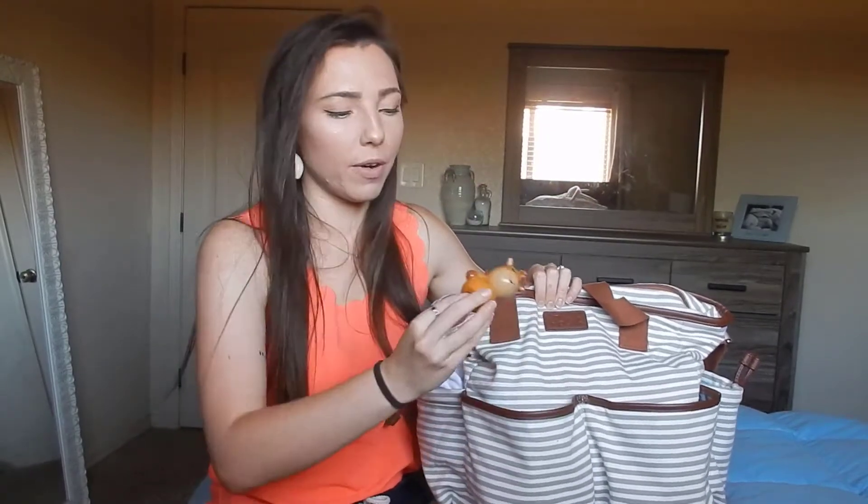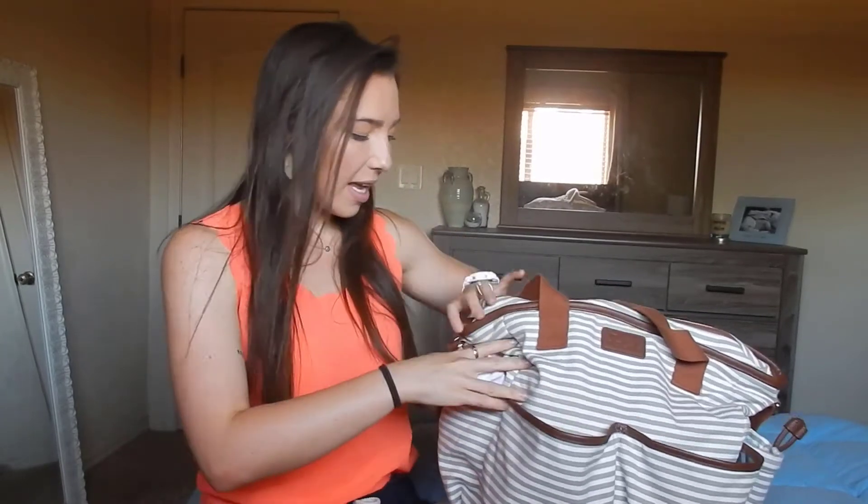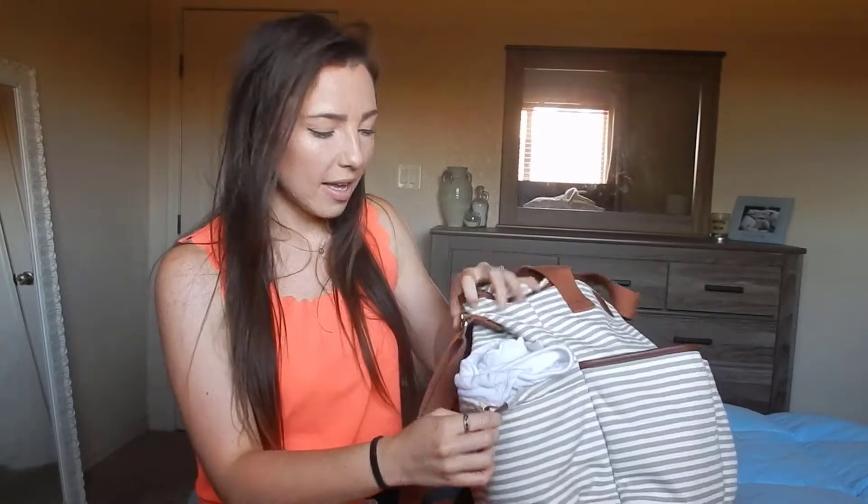In these front two pockets I have just a few things. In this one I have her after-bath comb and a little brush — we got this from the hospital — and then a little washcloth that we'll use during her bath. In the other front pocket I have one of her favorite teethers; it's just a finger puppet but it also doubles as a bath toy. I also have this solar night light — I plug this into whatever room she's sleeping in, just in case the room's really dark and I need to go in there in the middle of the night.